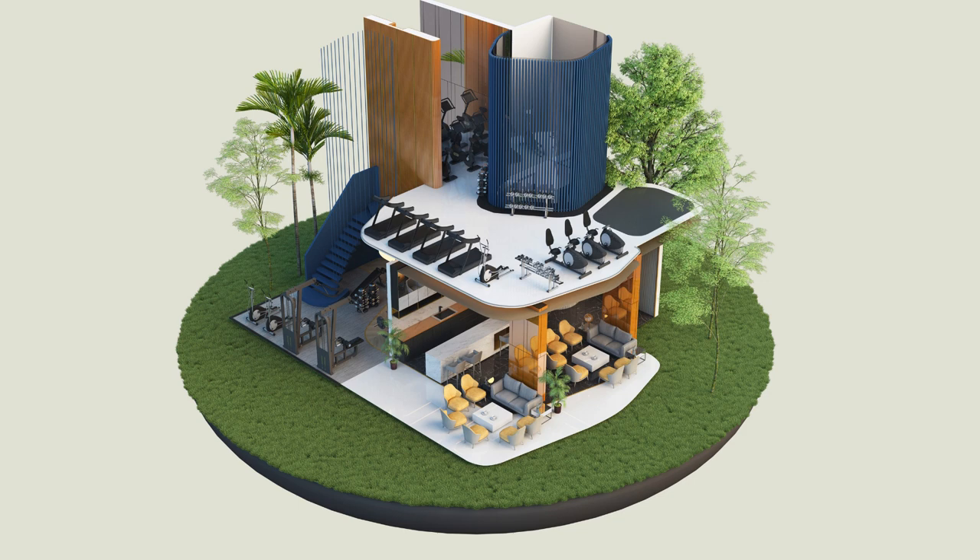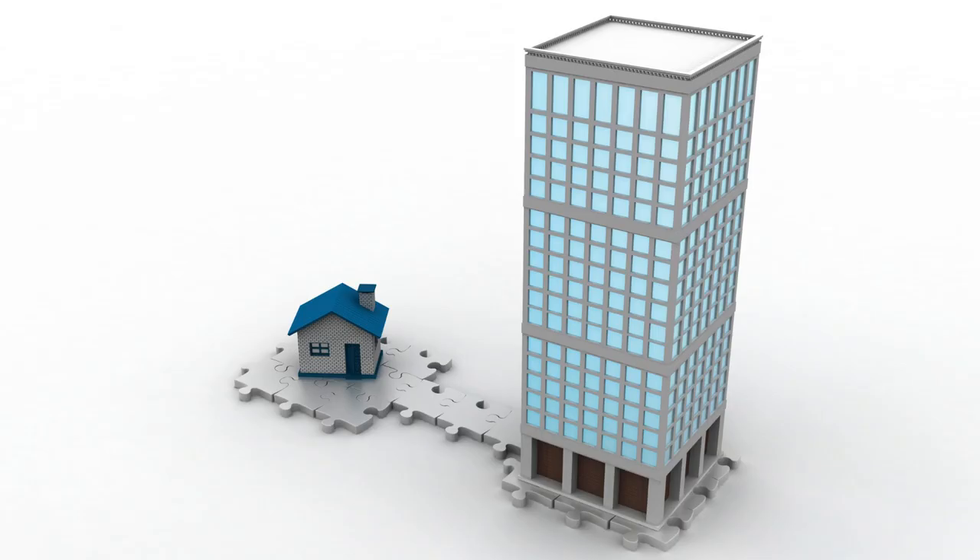The institute boasts a team of experienced and certified trainers who are well-versed in the latest developments and techniques in Revit software. They provide hands-on training and practical exercises to ensure that students gain the necessary skills and knowledge to excel in their careers.